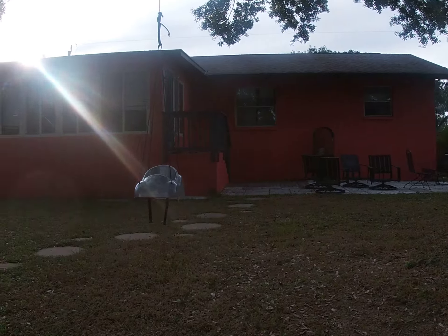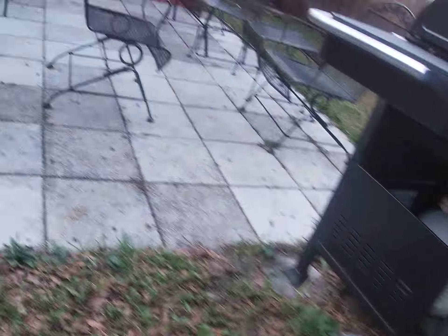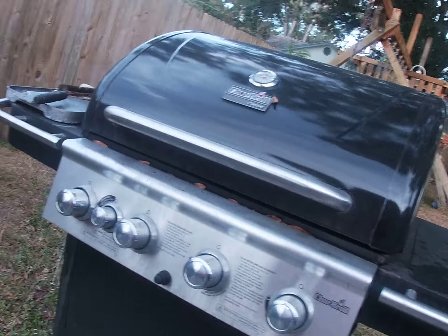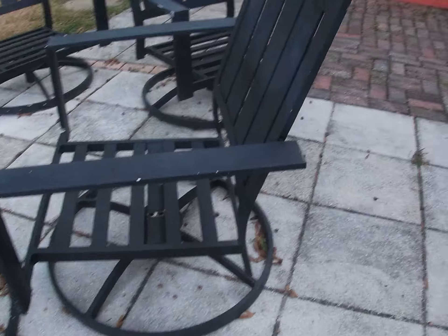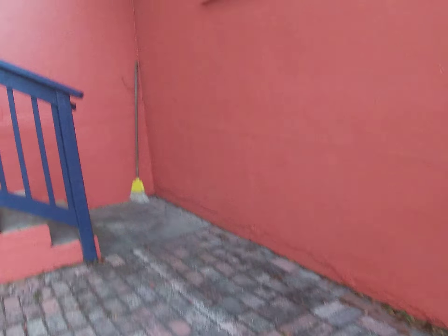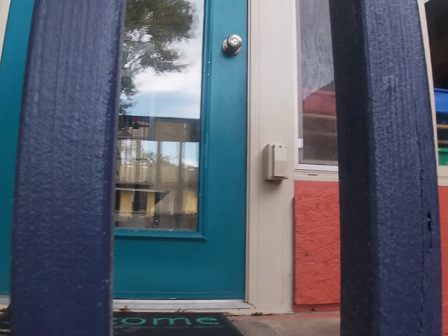Under here are some kayaks. Last but not least, over here is our grill — sit here, little table. Here's our sunroom — this is where I recorded my video 'Pets in the Sunroom.'